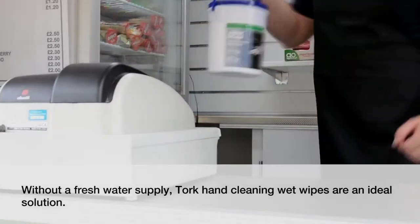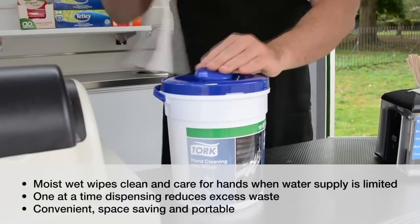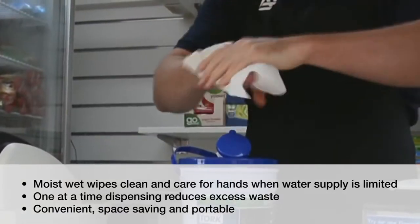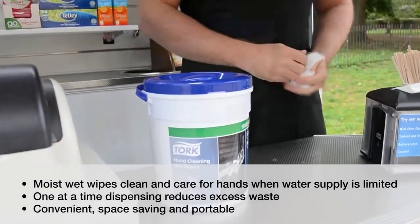Without a fresh water supply, Tork hand cleaning wet wipes are an ideal solution. Moist wet wipes care for the skin whilst cleaning. One at a time dispensing ensures you only take what you need, and the sealed bucket keeps wipes hygienic in a convenient and portable solution.